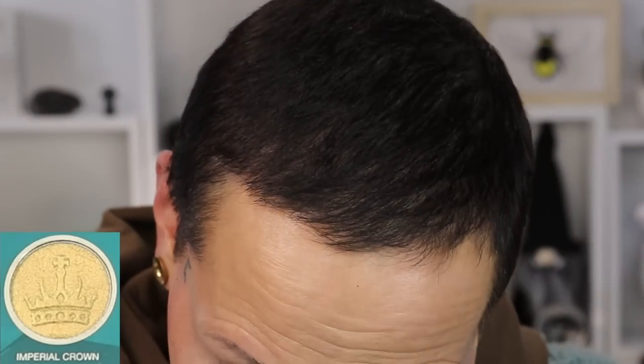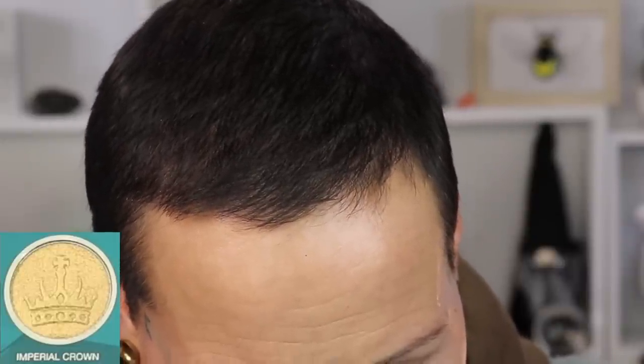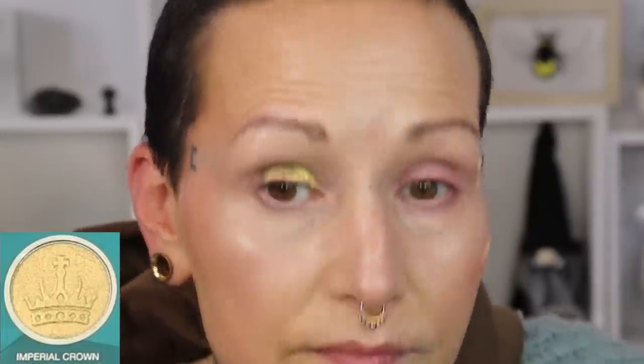Now we are going to go to the shimmers. First of the shimmers is the shade Imperial Crown. I'm not using a shimmer primer — in the looks video I am using a shimmer primer so let's see what this one does. The base is still wet though so it will grip the shimmer very well. It picks up very well on the brush. It has a slight green flip in it.